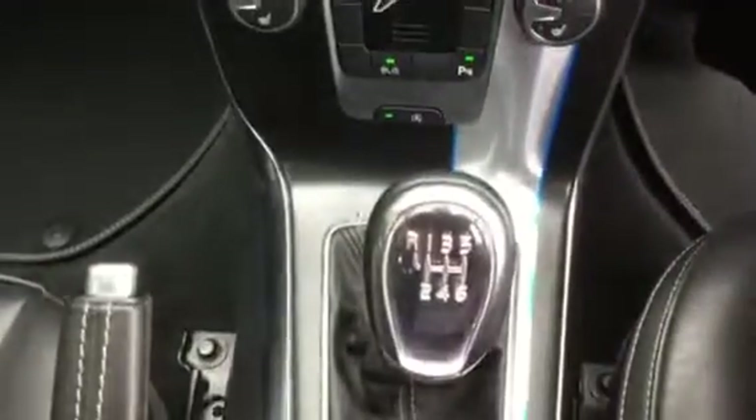It's the manual gearbox in this one — a nice combination overall.